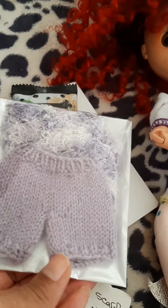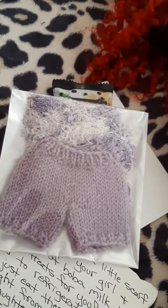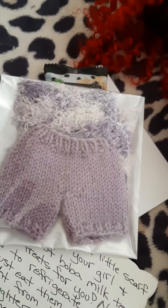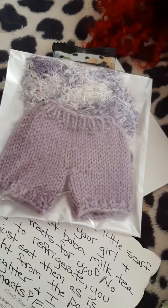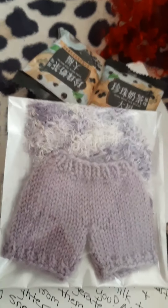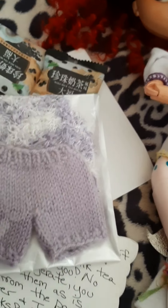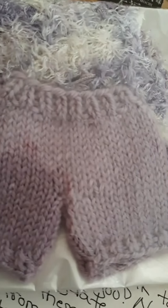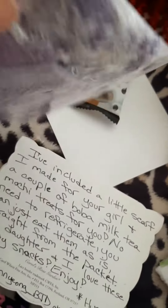Oh, the cuteness! The cuteness! There's the other one — I'm saving those for my girl, and I'm making her save those little packages because I'm like that. Oh, these are adorbs, they're so adorbs!